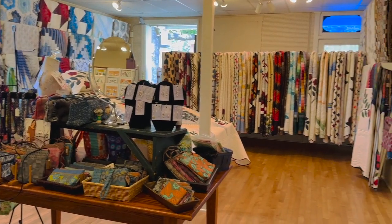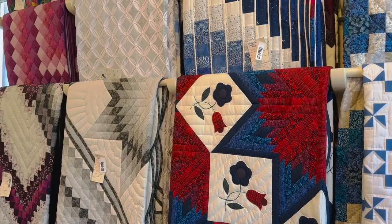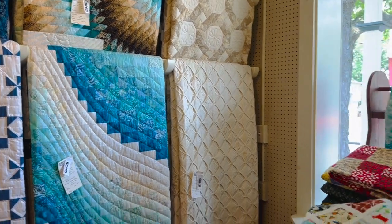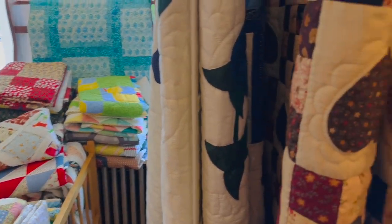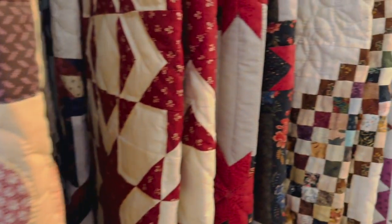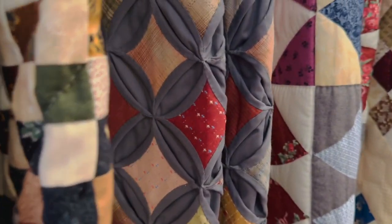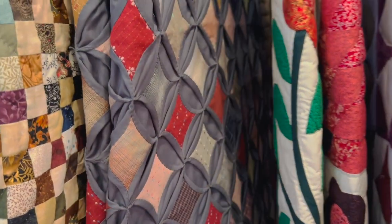If you're a quilter, you'll love the next room that's filled with absolutely exquisite handmade quilts that are also available for purchase here at the store. I am not a quilter but even I can appreciate the amount of time and thought that went into these gorgeous quilts. This is definitely one of my favorites here.